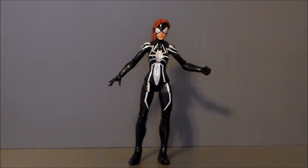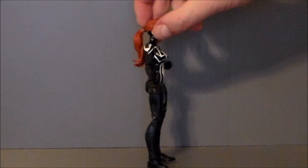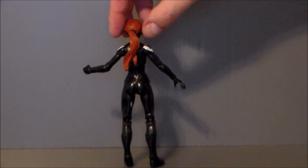So here we have Spider-Girl out of the package, and I'm really, really digging this figure. Love this body mold — I think they did a really good job with it. She stands on her own really well, and I am appreciative of that.